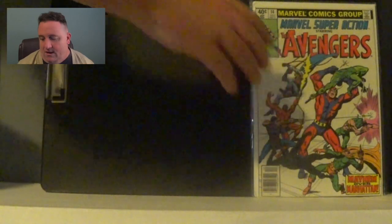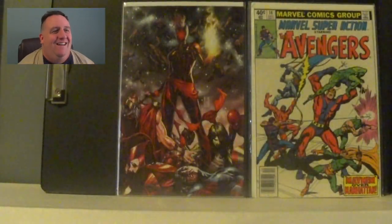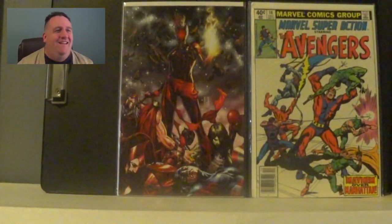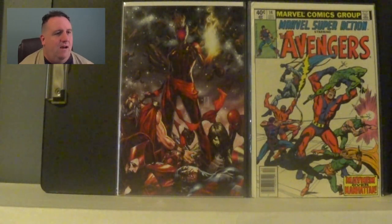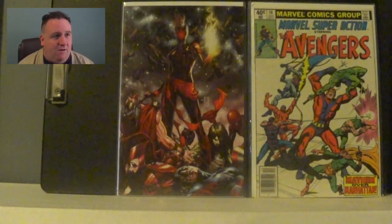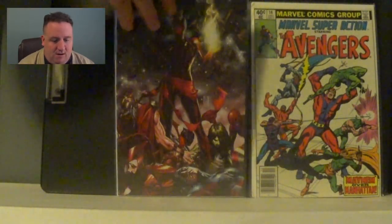Looks like a jackpot! On the left I got Captain Marvel number twelve from January 2020. There's no trade dress on it so this is the sketch variant — the Brooks sketch cover. That's probably another fifty dollar book depending on the grade, and it looks near mint. I've already got my money's worth. On the right we have Marvel Super Action number fourteen featuring the Avengers — Black Panther, Hawkeye, everybody's on the cover. A cool ten dollar book in good shape.